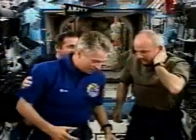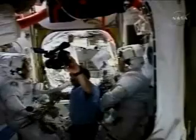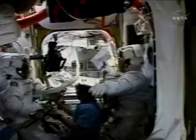European Space Agency astronaut Thomas Reiter of Germany arrived to join Vinogradov and Williams, and became the first-ever station crew member who was not American or Russian. In less than a month, he was ready to head out the door, joining Williams in an EVA from the Quest airlock — the third spacewalk of each man's career.